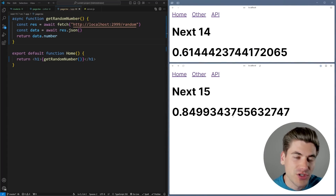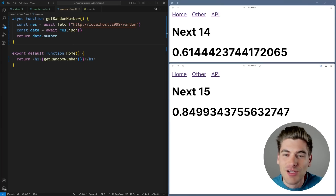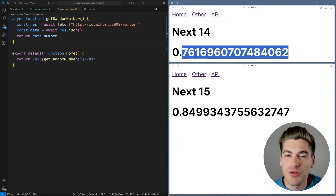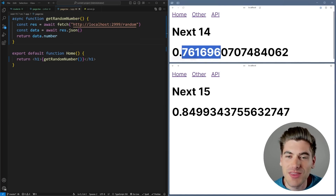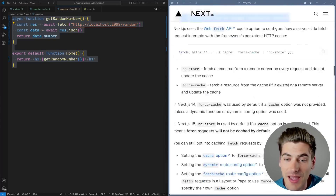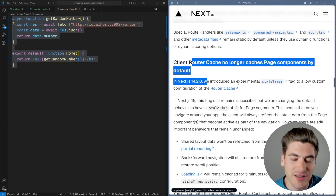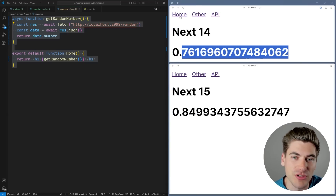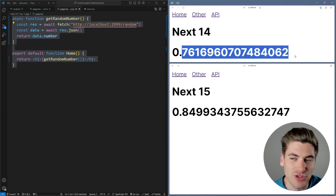We're running in development mode right now — I will be swapping over to production mode later because there are some differences between development and production which makes the cache even more confusing. In Next.js 14, if we go to the home page we get a number, but if we go back or refresh we get the exact same random number every time. That's because fetch requests are cached by default, and also the client router is caching information — after 30 seconds by default we'll get a new number.